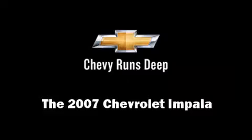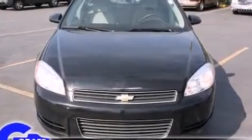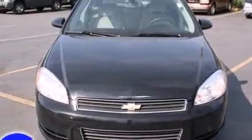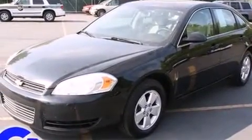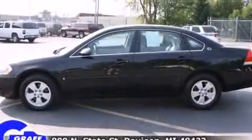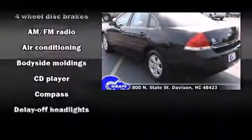Outstanding design defines the 2007 Chevrolet Impala. This four-door sedan provides exceptional value. A 3.5-liter V6 engine pairs with a sophisticated four-speed automatic transmission, providing a smooth and predictable driving experience.